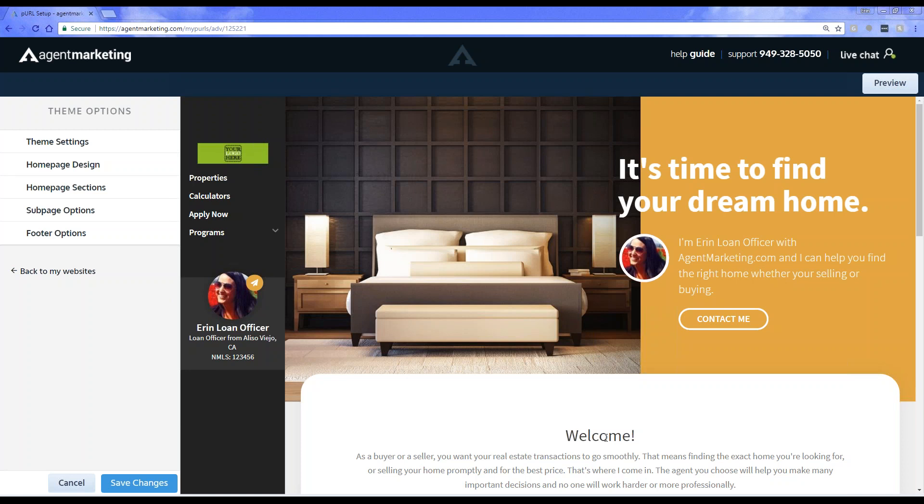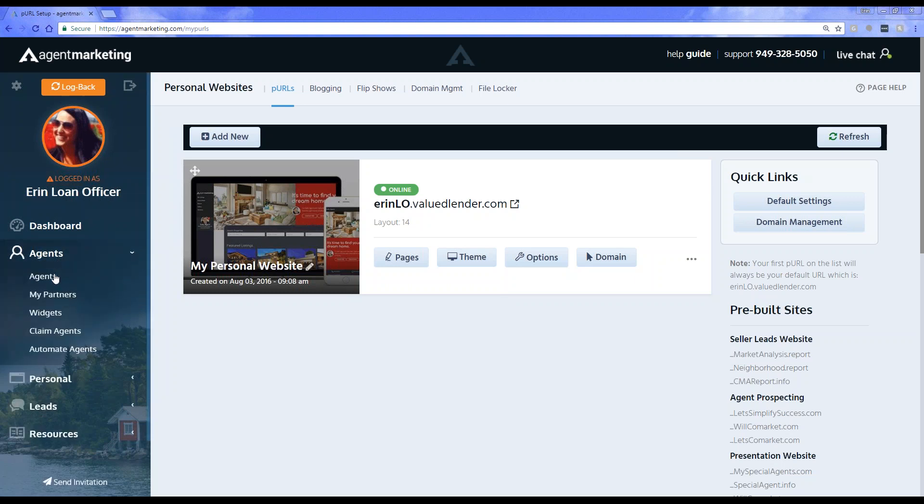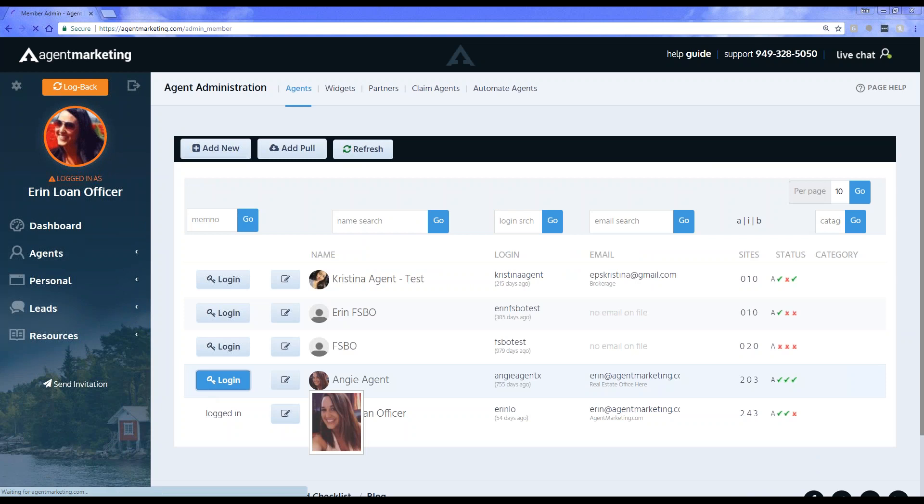You can now upload videos on some of the templates. I know one loan officer I work with regularly who has been putting videos on his background and it looks really cool. Especially with these new templates, it's a great feature. As we continue to improve our IDX functionality, these templates are going to be killer. So if you're looking to revamp your marketing or do something a little different, take a look at these new website templates — layouts 13 and 14. They look really nice. Layout 14 is the newest one we have.